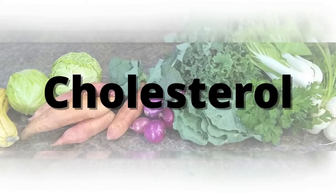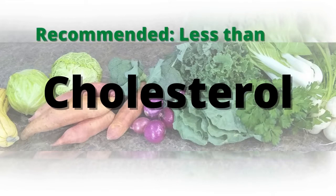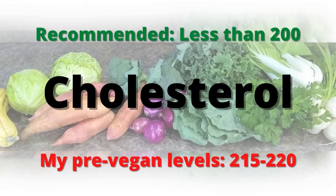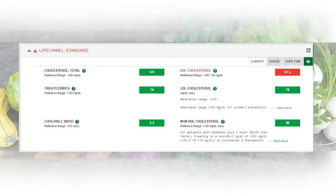So am I withering away from protein deficiency? Let's take a look. The first thing I want to talk about is cholesterol. Before switching to a whole food vegan diet I had high cholesterol. The recommended amount is to be less than 200. Every time that I checked my cholesterol it was always above 200 and usually somewhere around 215 to 220. After eating a whole food vegan diet for over a year now my cholesterol is down to 131.